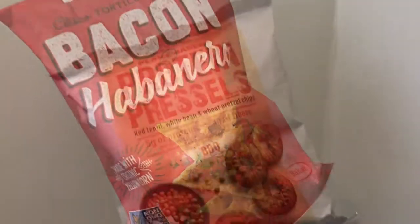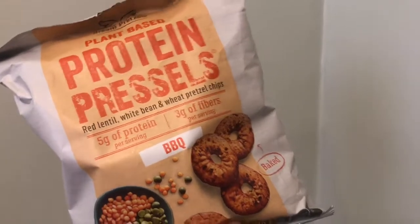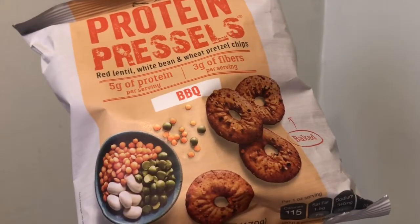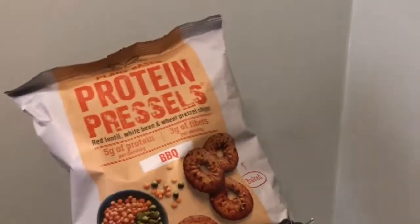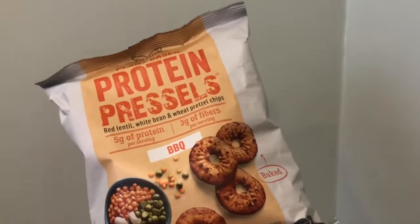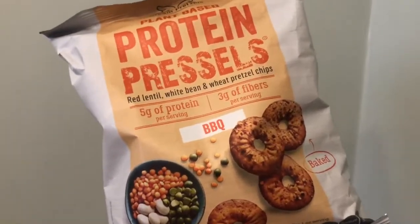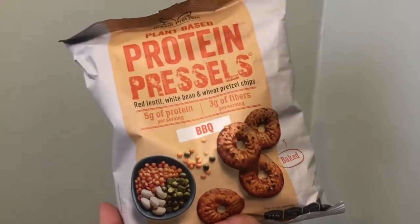I also picked up plant-based protein pretzels with red lentil, white bean, and wheat pretzel chips. I had the sea salt version not too long ago and it was pretty good. This one is barbecue flavored — they weren't too bad, though they didn't really taste like pretzels. More like a cracker, but with some hummus they were fine. These are baked, by Dream Pretzels, and you get six ounces.